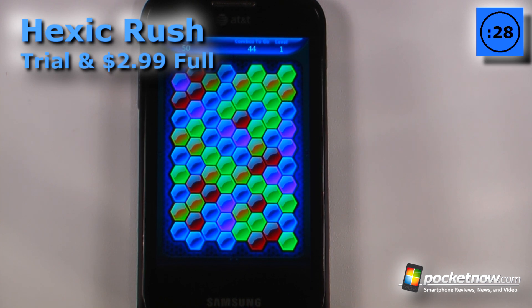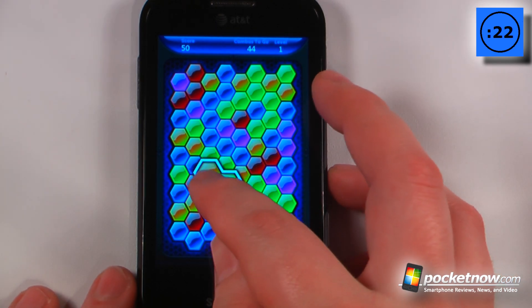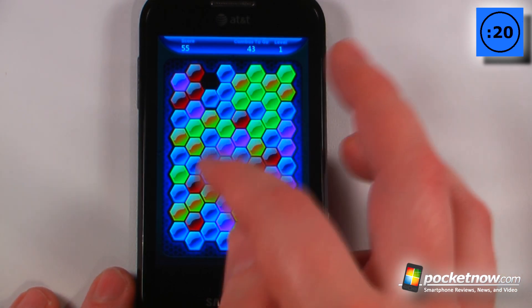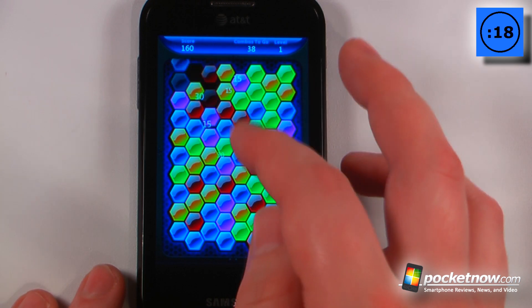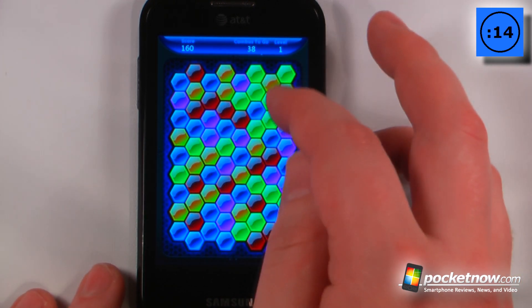Hexic Rush is a paid Xbox Live game that costs $2.99 on the Windows Marketplace. The object of the game is to move your little hexagons into positions of three or more pieces to unlock various achievements and get through the level.